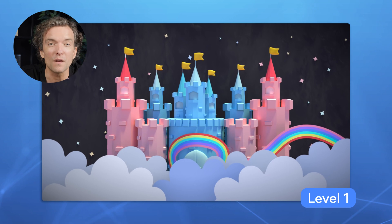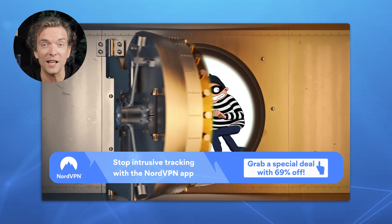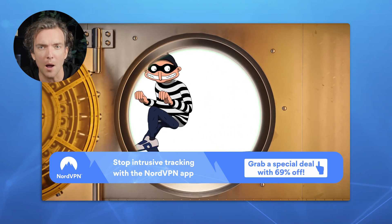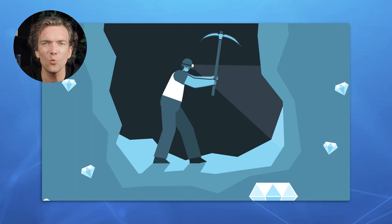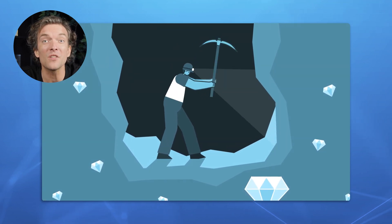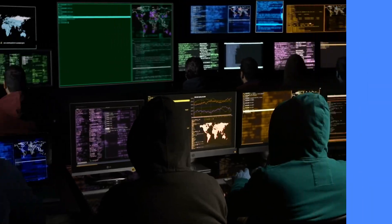Imagine there is a fortress full of treasure. But thieves constantly try to steal that treasure, so you need to protect it properly. Yet the protective walls have many holes and weak points. An enemy can even secretly dig underground tunnels and sneak in. Security analysts are people that monitor the wall, identify its weak spots, and fix them, so that bad guys won't snatch any valuable stuff.